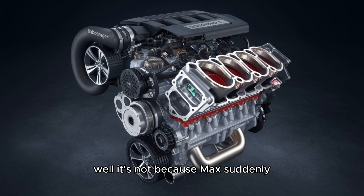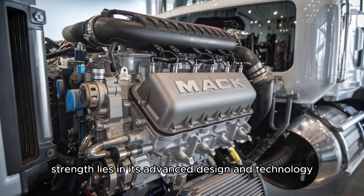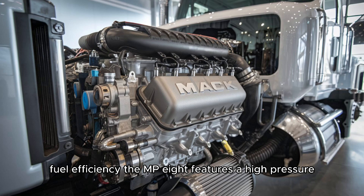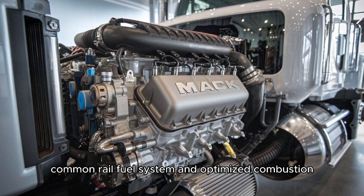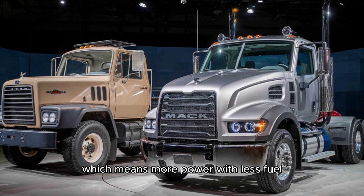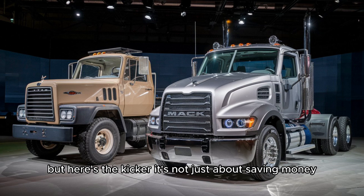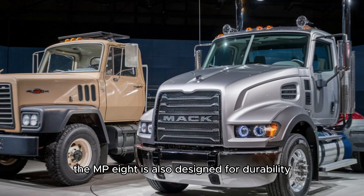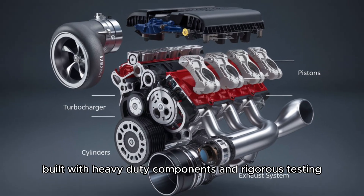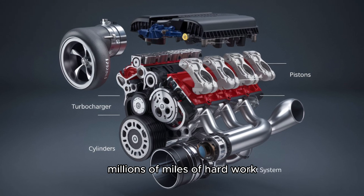The MP8's strength lies in its advanced design and technology. Starting with fuel efficiency — the MP8 features a high-pressure common rail fuel system and optimized combustion, which means more power with less fuel. And it's not just about saving money. Built with heavy-duty components and rigorous testing, the MP8 is designed to handle millions of miles of hard work.